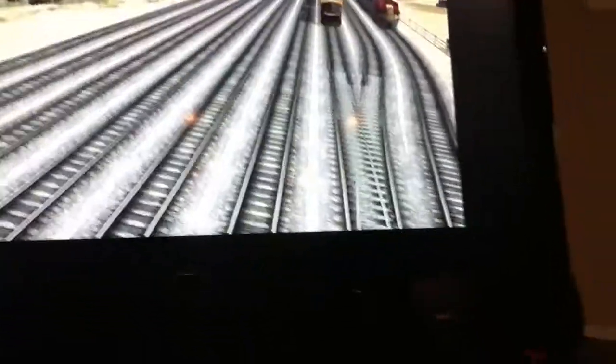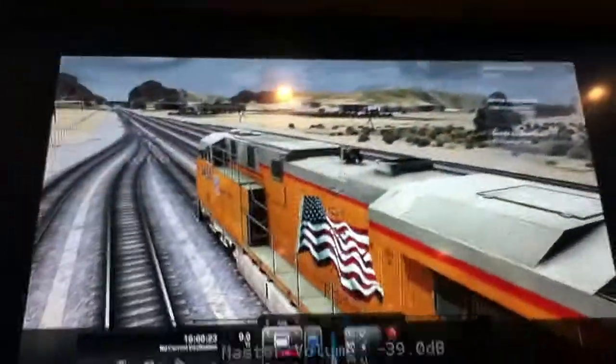This is Railworks — Railworks Simulator 3. Just a great game.